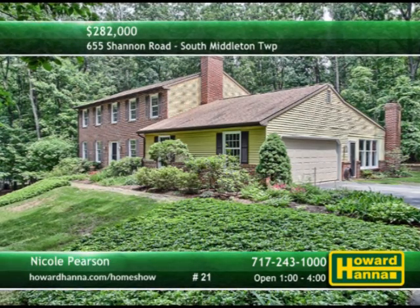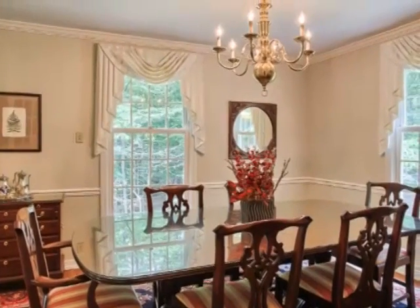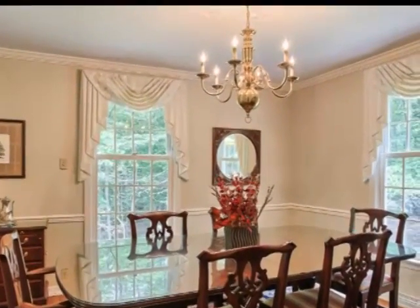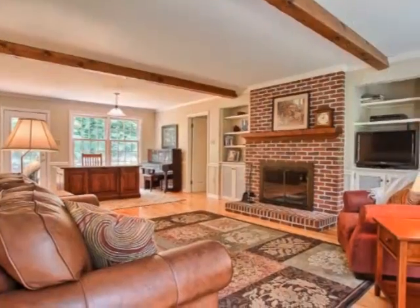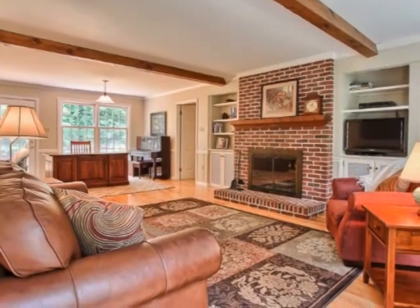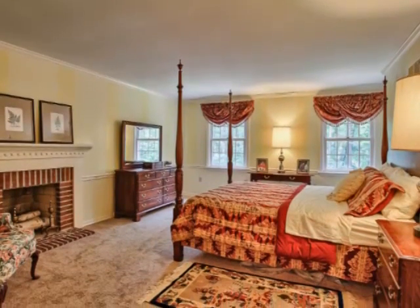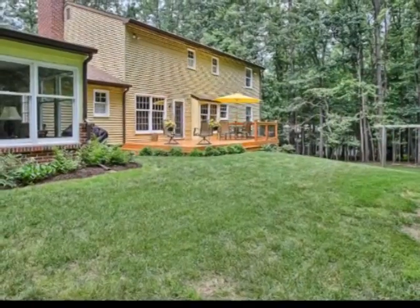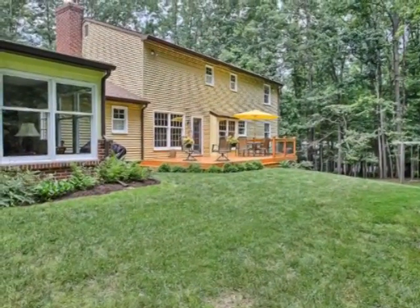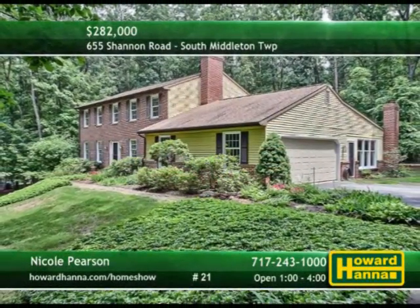A partially wooded lot in South Middleton Township sets the stage for this four-bedroom, two-and-a-half-bath traditional home. Beautiful hardwood floors extend throughout the first level, and crown molding and chair rail border the formal dining room. Ceramic tile supports a generous assortment of wooden cabinets in the spacious eat-in kitchen. A beamed ceiling draws the eye toward the family room's log-burning brick fireplace, flanked by a set of built-in shelves. Wall-to-wall carpet fills the master suite, which has been outfitted with a log-burning fireplace, walk-in closet, and a private bath. Walls of windows flood the sunroom with natural light, and a rear deck lets you enjoy your wooded surroundings. Nicole Pearson is prepared to answer all of your questions and provide a personal tour.